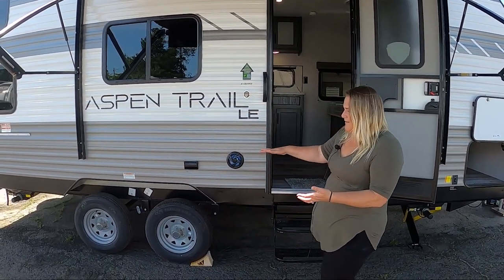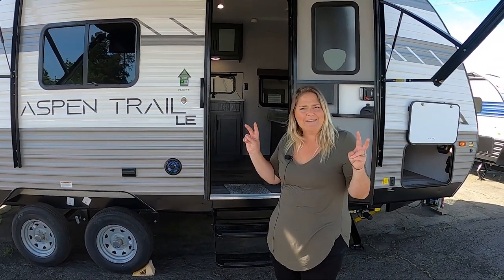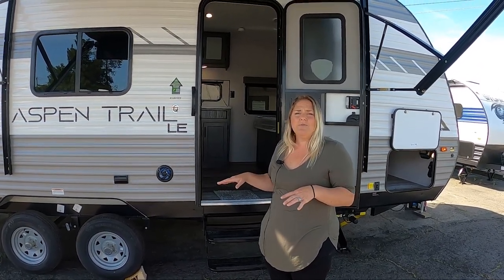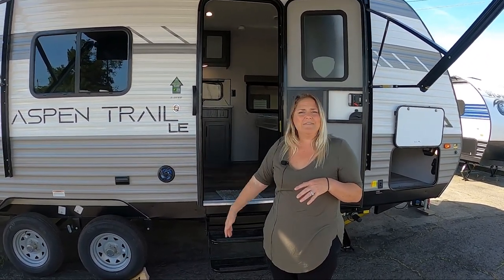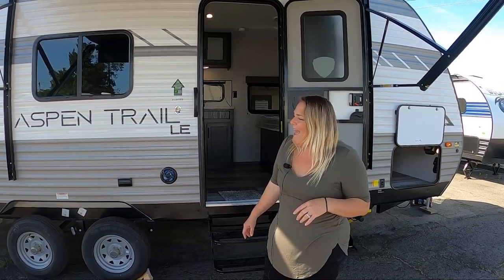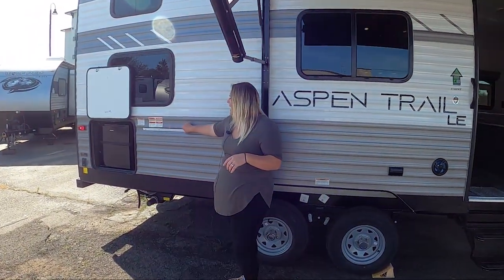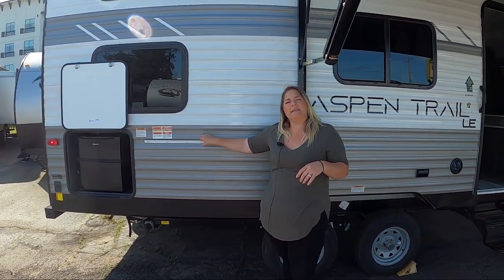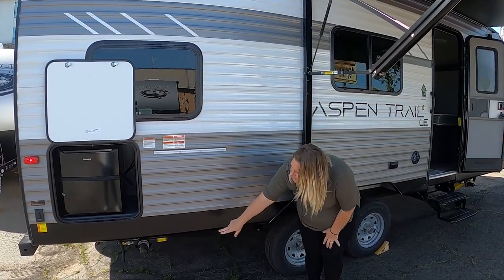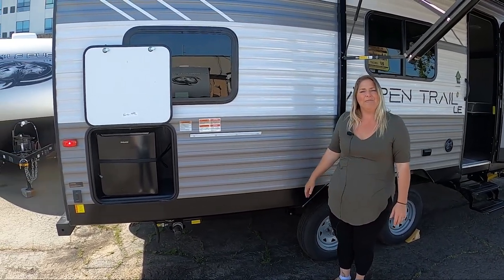Notice the ground clearance on the Aspen Trail — it's higher up. Some would call it rugged. You can go to those places that are a little bit more unexpected terrain and know that you're not going to drag off something because your trailer is sitting too low. And then back here, you have your spot for a C-channel connection for a table or a grill that would hang on here, your outdoor propane quick connect, and then of course a mini fridge.